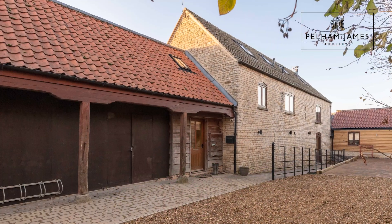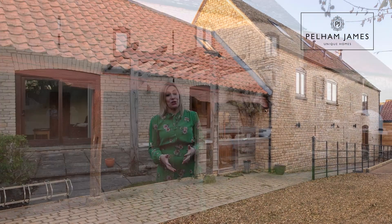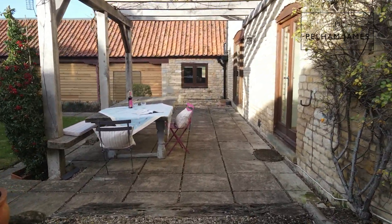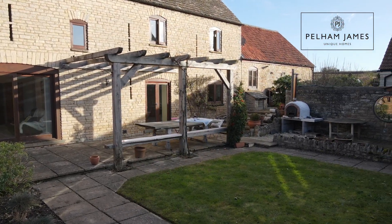Manor Farm Barns is a delightful Grade II listed barn conversion with driveway parking. There is also a stone barn currently used for storage that could be the perfect additional reception room, subject to planning permission. A gate to the side leads into this enclosed and very pretty walled garden with a terrace area by the home, perfect for outdoor entertaining.